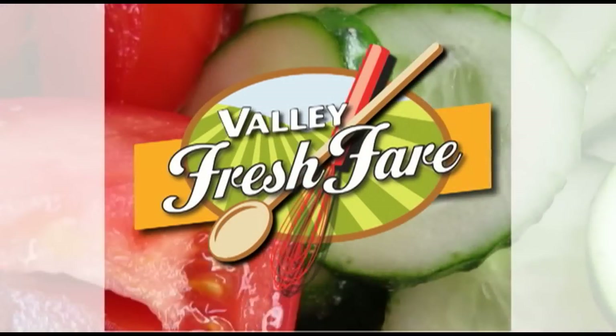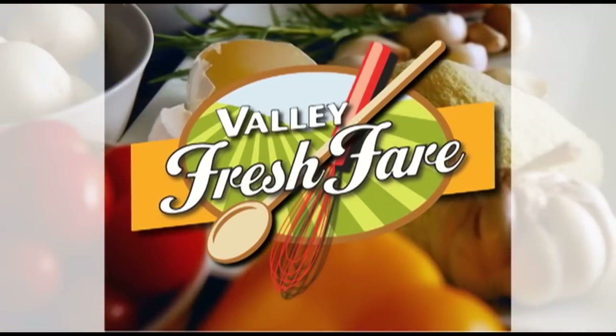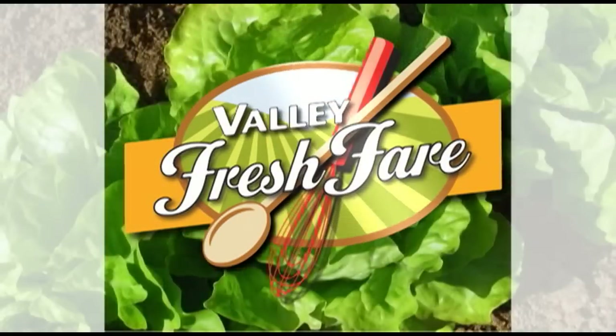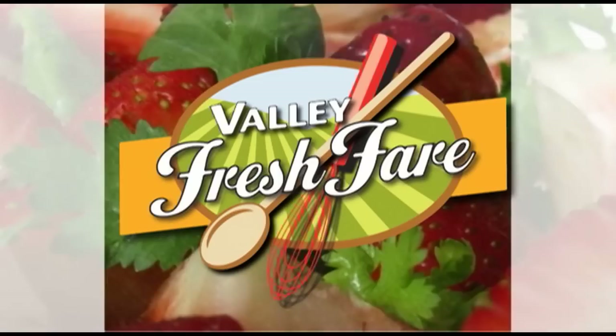Valley Fresh Fair, featuring local restaurants, their owners, chefs, and great recipes made with Yakima Valley-grown ingredients. Now here is hostess Gayla Gaines.